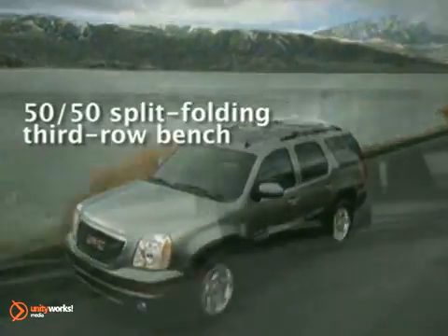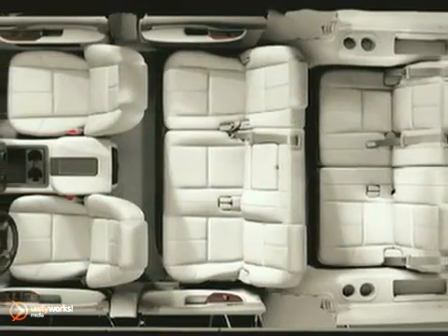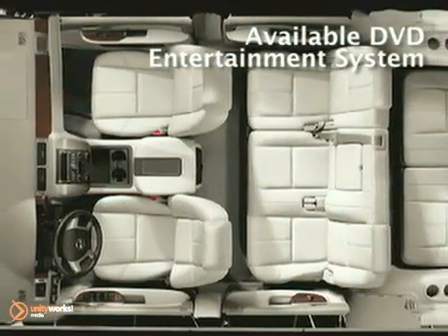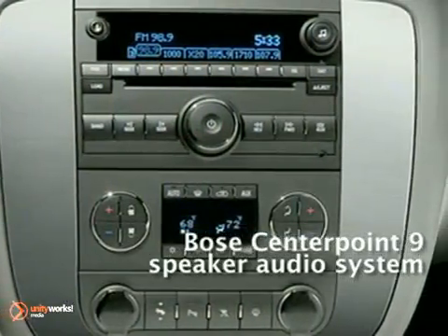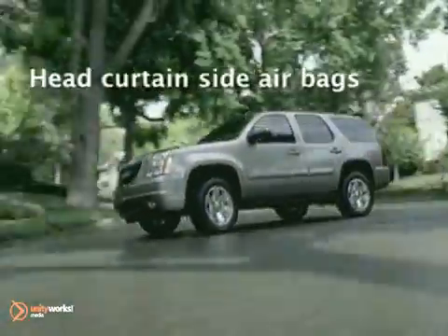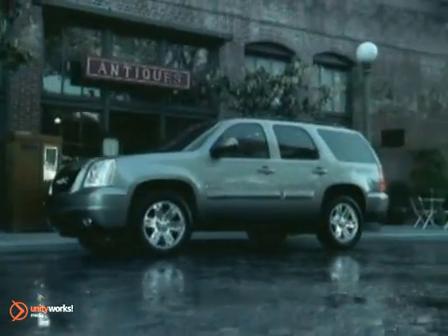Make life a bit simpler. The Yukon's PowerLift Gate with easy remote operation makes loading and unloading as easy as pushing a button. Ride in luxury with the available touchscreen navigation system, and get the most out of it with the available rear-view camera system, which makes backing up safer. The 2012 GMC Yukon: agile, capable, and sophisticated.